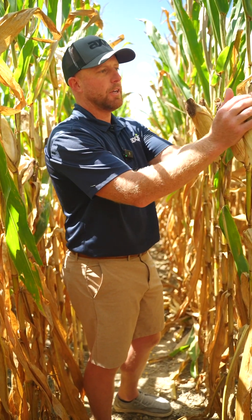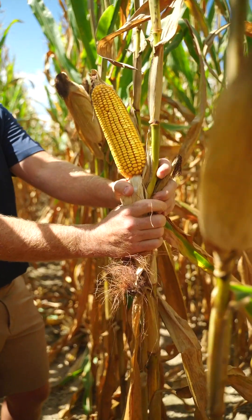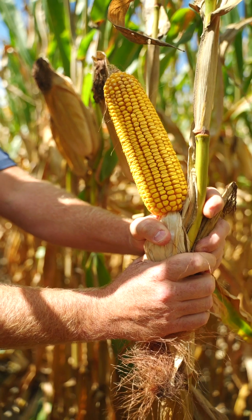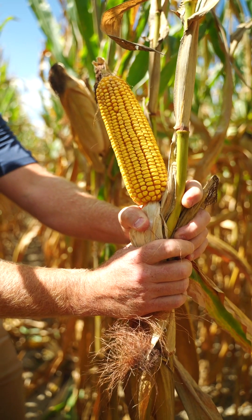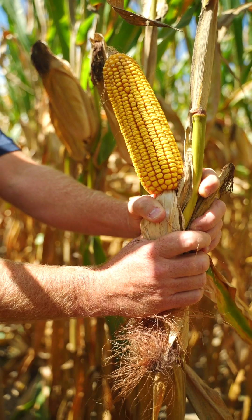This hybrid is one of only a few I've ever seen out-yield 63M73. It packs a lot of top-end yield, but it's also extremely stable under stress. This is a hybrid you can rely on no matter what season or environmental conditions you face. Because of its consistency and stability under stress, under high disease pressure, and under all the adverse conditions we can face across the mid-Atlantic, this is a hybrid that continues to shine and excite me.